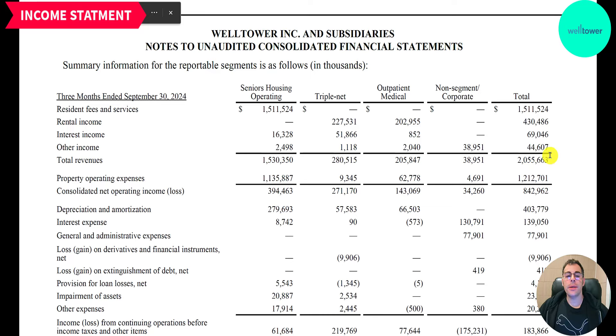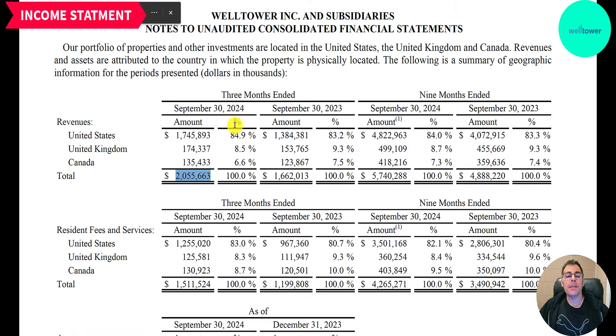Here's a different breakdown of the $2.1 billion: $1.5 billion is in seniors housing operating, $300 million in triple net, and $200 million in outpatient medical. Triple net means taxes, insurance, and maintenance. Sometimes a tenant is charged just rent — say $5,000 a month. Other tenants are charged triple net, so they may pay $4,000 for rent plus $1,000 for triple net. They also break these categories down into resident fees and services, rental income, interest income, and other income. 85% of their revenue is in the U.S., 8% in the U.K., and 7% in Canada. Their U.S. percentage is going up while the U.K. and Canada percentages are going down — due to foreign currency conversion, making more money in the U.S., or a combination of both.